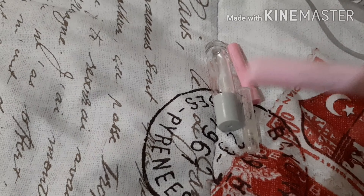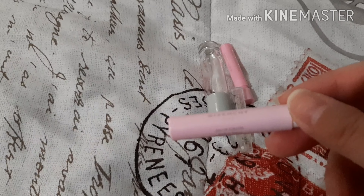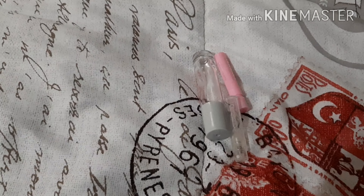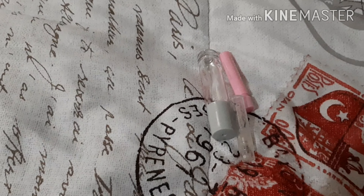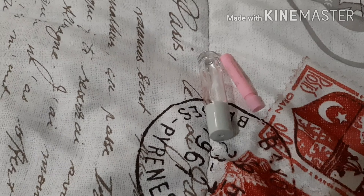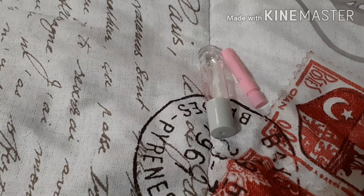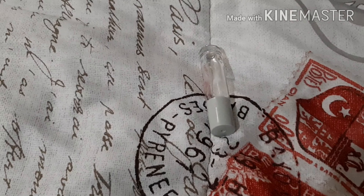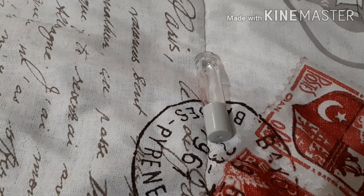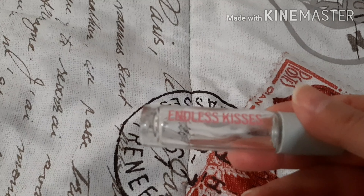This is the Live Irresistible by Givenchy. I don't remember if I cared for that — eh, that was alright. This is the Victor and Roll Flower Bomb. This was nice, I like that one. This is the Versace Bright Crystal. I didn't care for that. And the last one is Endless Kisses, it's a dupe for the Ariana Grande Sweet Light Candy perfume. This was really nice.